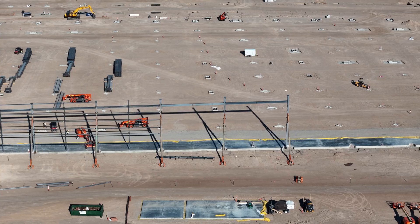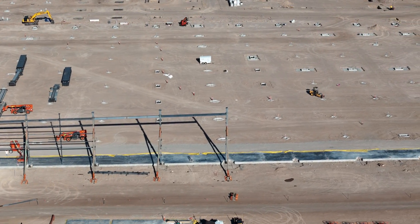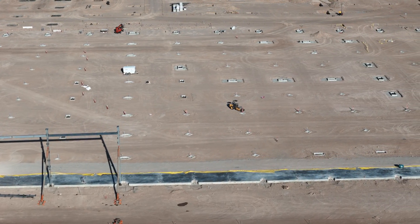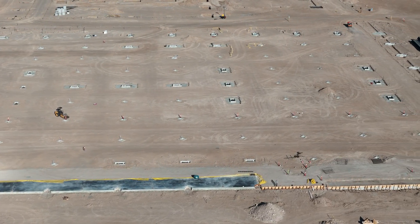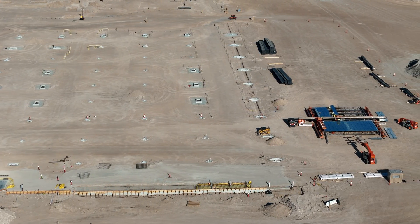As you can see, later you'll see a similar shot from the same angle for both days, followed by the rendering of the completed factory to give you an idea. What's very exciting about this is roof panels have been installed, and we can see the actual equipment being used and the installation underway.